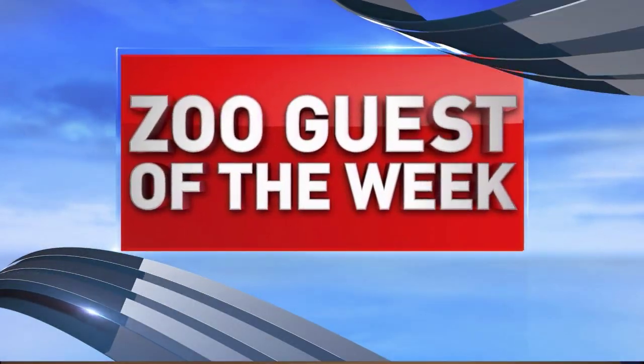Welcome back. Charlie Abregos here from the Gladys Porter Zoo with our Zoo Guest of the Week, which is trying to make a run for it. I'm going to be very careful because this table is kind of short. But yeah, this is a Madagascar Radiated Tortoise, and this is a juvenile, so believe it or not, they do get a little bit bigger.